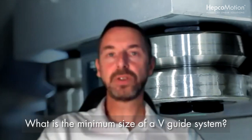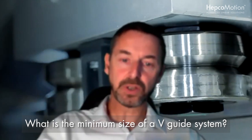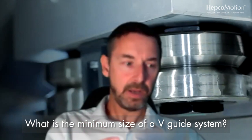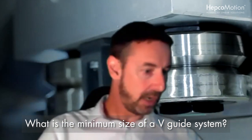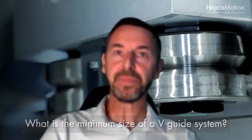What is the minimum size of V-Guides? Within our GB3 range, the smallest rail size we do is 12 millimetres — so across the V from one side to the other is 12 millimetres wide. The carriage itself is a little bit wider — something like 50 millimetres off the top of my head — but pretty small overall.